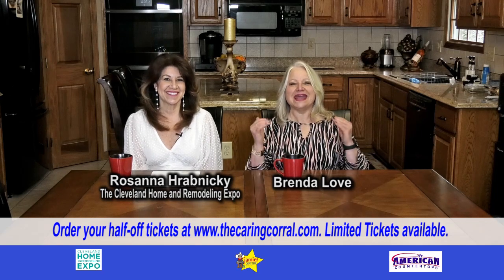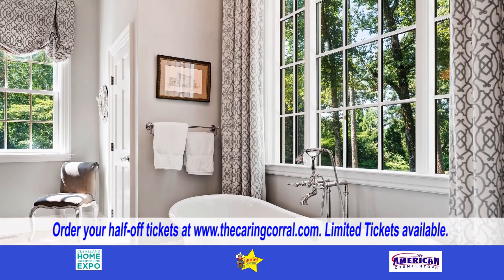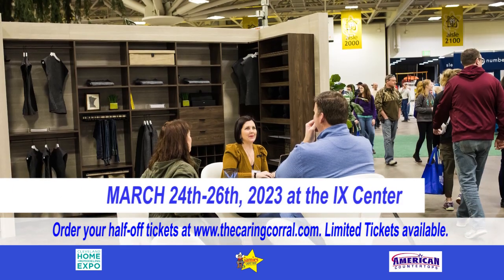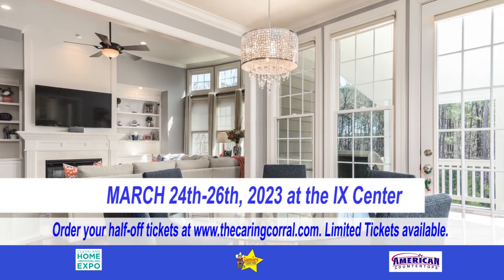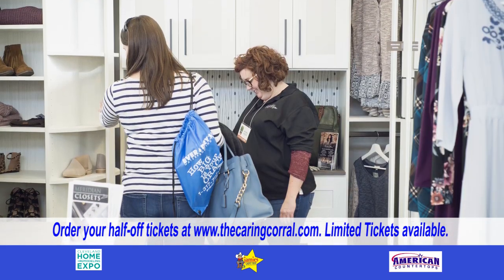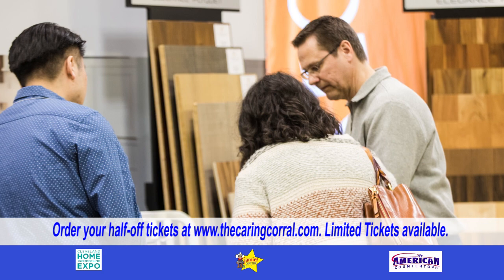It's the Cleveland Home and Remodeling Expo and I'm here with Rosanna coming back again. Mark your calendars for March 24th through the 26th at the Cleveland IX Center. We have more than 225 companies on the show floor, so if you have a home project on your to-do list, the Cleveland Home and Remodeling Expo is the show to visit to meet one-on-one with more than 225 contractors, all under one roof.